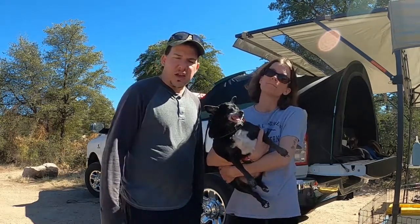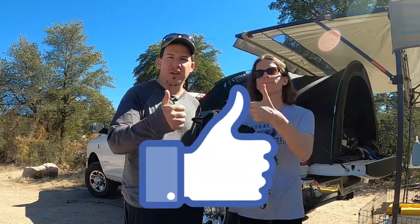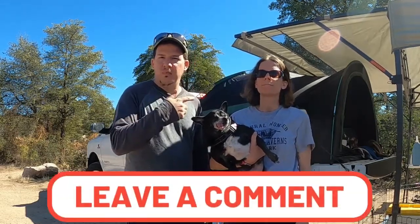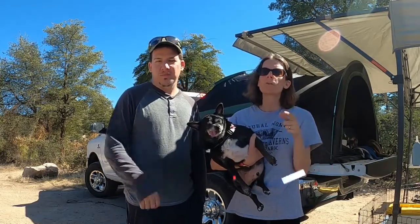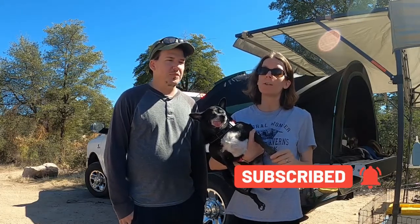With that, guys, thank you for watching. Thank you for sticking with us through this video. If you got any value out of it, please give us a huge thumbs up and leave a comment down below — what you liked, what you didn't like. Would you go tent camping? Do you want to change your setup to a truck tent? Let us know in the comments. Make sure you subscribe and hit that bell notification so you're notified every time we release a new video. We'll see you later. Peace.